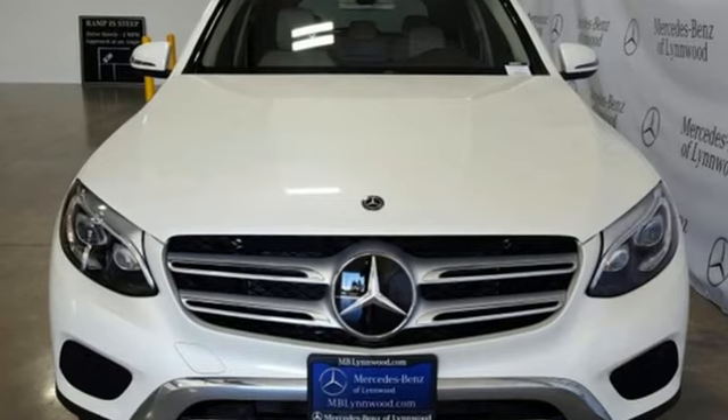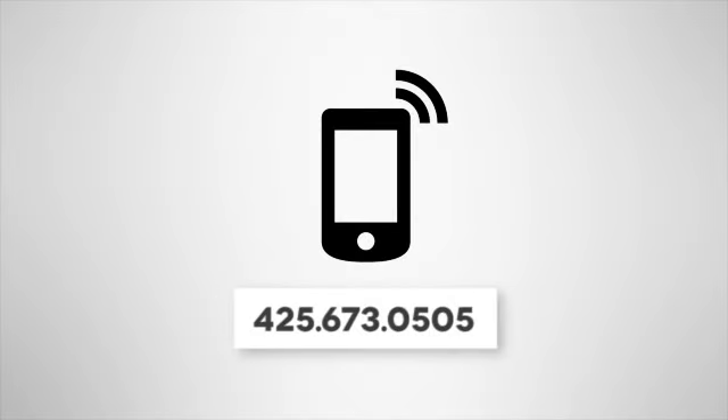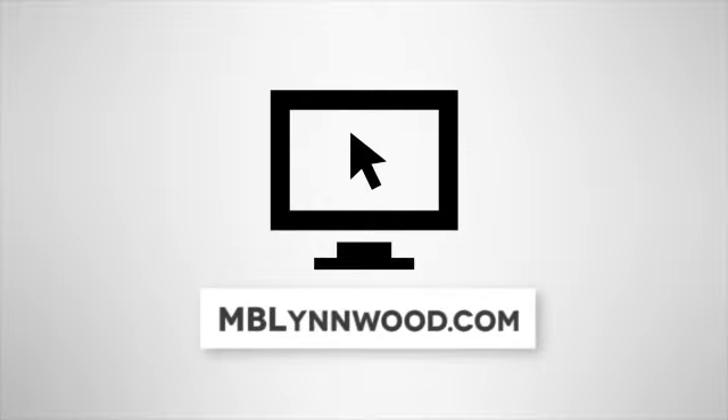Dare to push it to the limits. Test drive it today. Call us at 425-673-0505. Online at mblinwood.com.